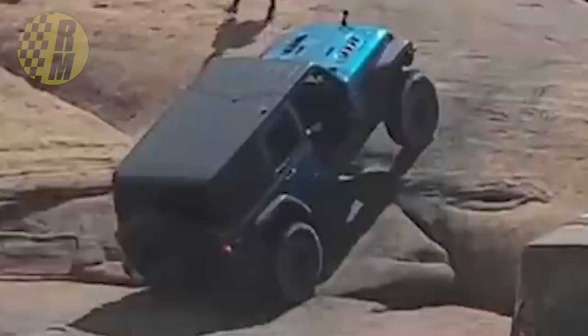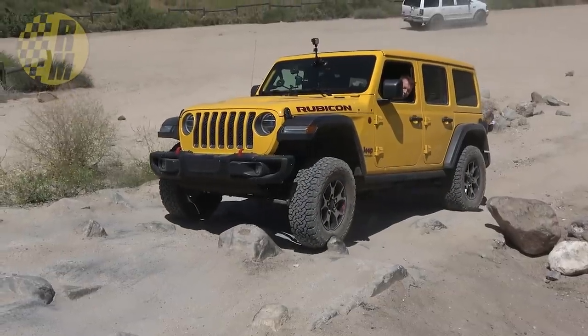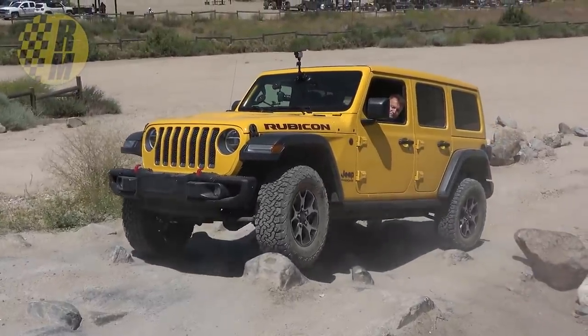Now if you have any experience off-roading — if you've done any at all — you're going to know that when you're going over more difficult terrain like rocks, you definitely want to air down your tires. There are actually a couple of reasons for that, but the most important one is to increase traction. You can see in this little clip right here that the more rubber you have on a piece of rock,